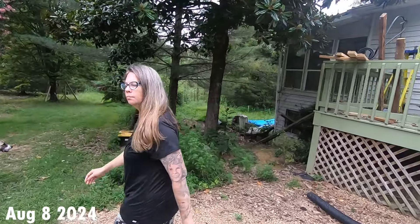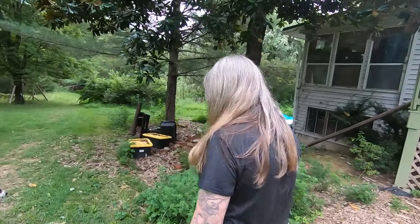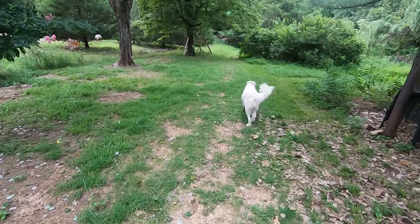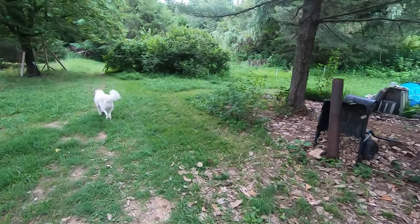I haven't seen the wasps. I've been looking today. I haven't seen them come out of that little place. They may have moved, but I'm not taking my chances.